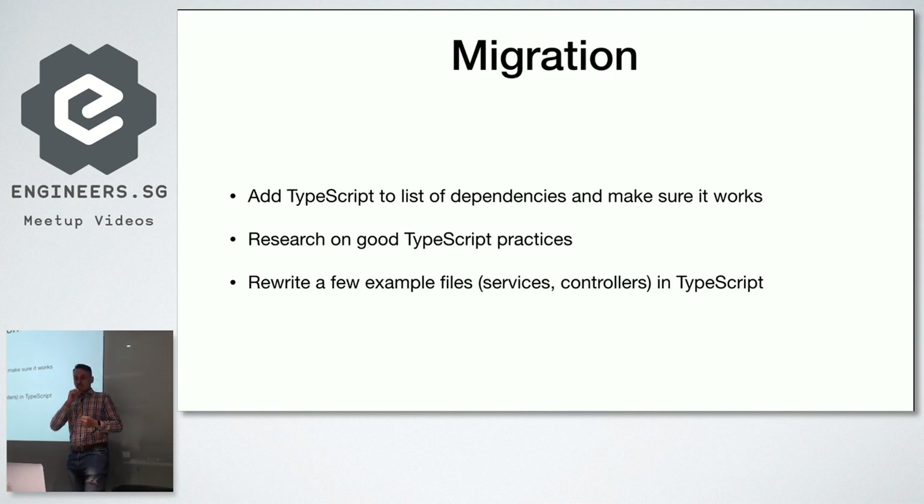The migration process seems quite easy: add TypeScript as a dependency, write one TypeScript file, try to compile everything and make sure it works. But we also needed to research good TypeScript practices — it adds new features and we didn't have anyone very experienced in TypeScript at that point; we were all more CoffeeScript developers. We didn't want to just rewrite to another language without using its features — we didn't want CoffeeScript code just in TypeScript syntax. So we asked the most experienced developer to rewrite a few example files: one service and one controller from our Angular codebase. After that, others could follow.